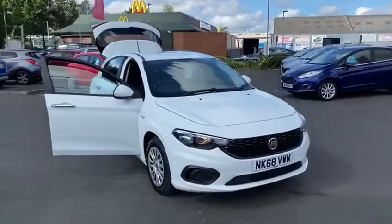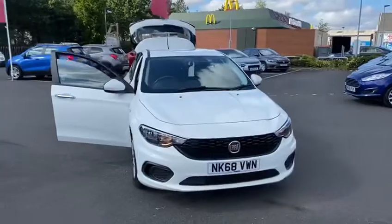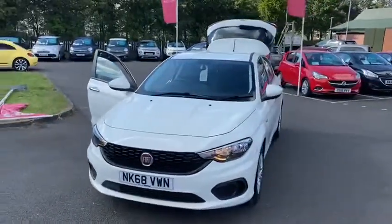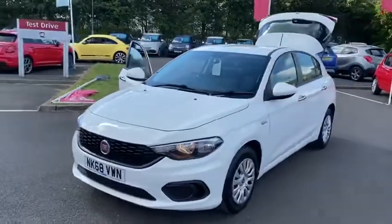Hi folks, Simon here from Richard Hardy in Ashington. I'm just going to show you around this 2018 68 plate Fiat Tipo. This is the 1.4 EZ model.